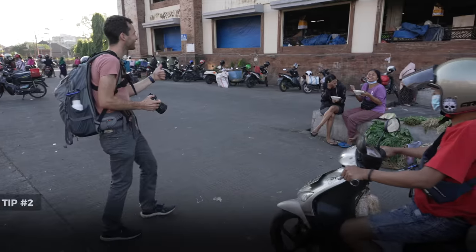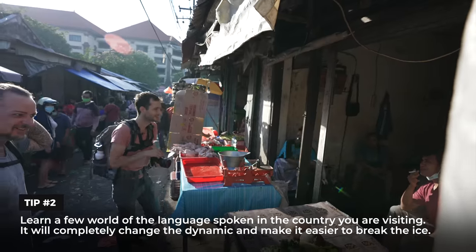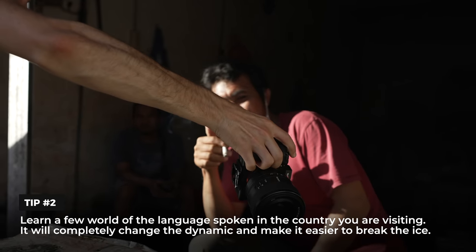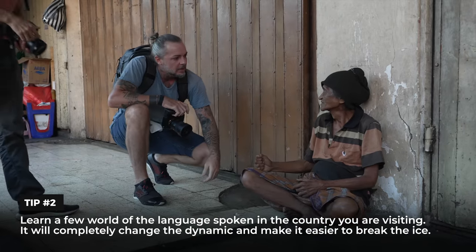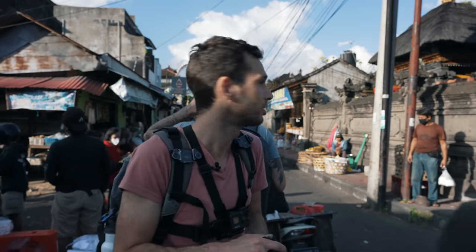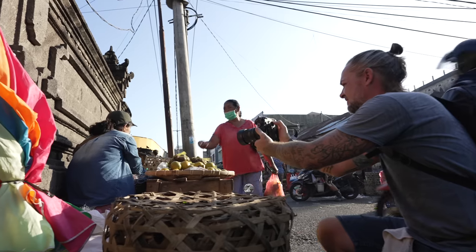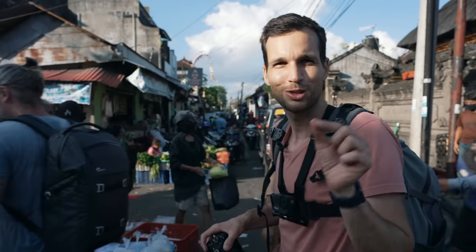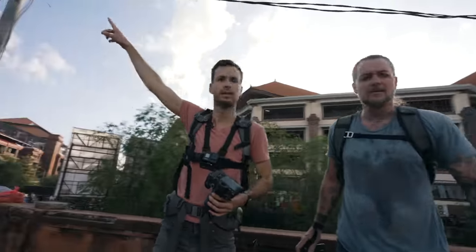You 100% need to speak a few words of the language when you're traveling and taking photos in the street — it completely changes the dynamic. You feel less awkward, and people can tell you what they want or don't want. Jeremy was behind the camera and Alex speaks a lot more Indonesian than me, but just a few words is very helpful. Let's go continue over there.